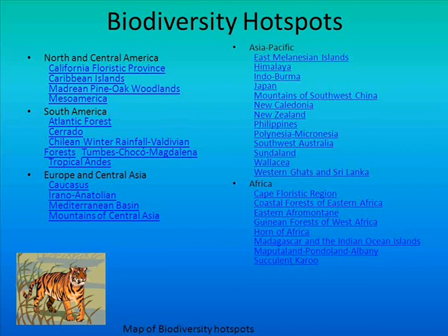According to Wikipedia, biodiversity — a portmanteau of biological diversity — generally refers to the variety and variability of life on Earth. According to the United Nations Environment Programme, biodiversity typically measures variation at the genetic, the species, and the ecosystem level.